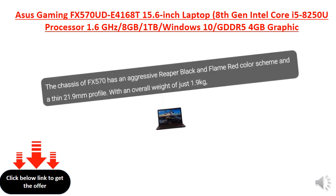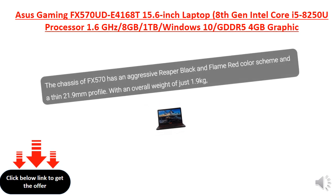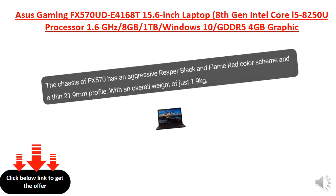The chassis features an aggressive reaper black and flame red color scheme, a thick 21.9mm profile, with an overall weight of just 1.9 kg.